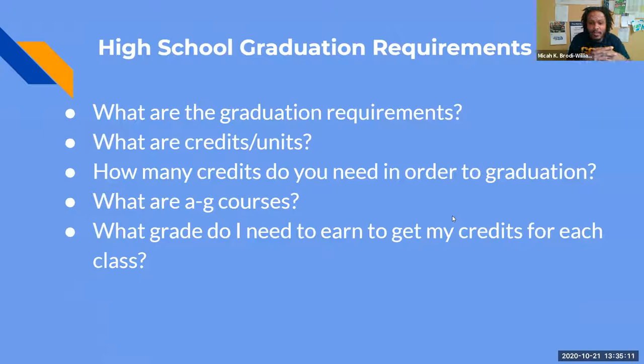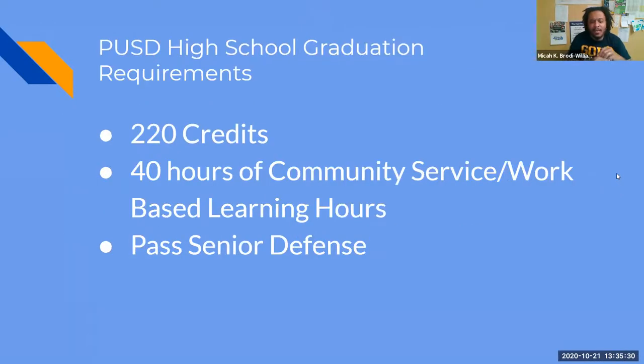So what are high school graduation requirements? You're going to find out what high school credits or units are, how many credits you need in order to graduate, what A through G courses are, and the grades you need to earn to get credit for each class. To graduate any high school in Pasadena Unified School District you need 220 units or credits. You need 40 hours of community service or work-based learning, and you have to pass your CA senior defense.